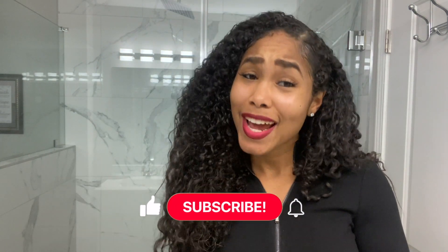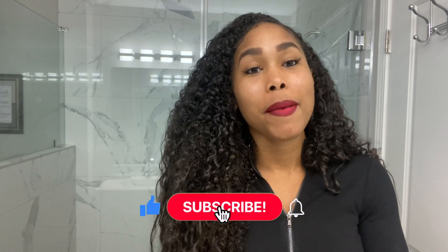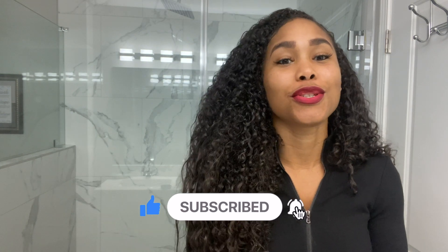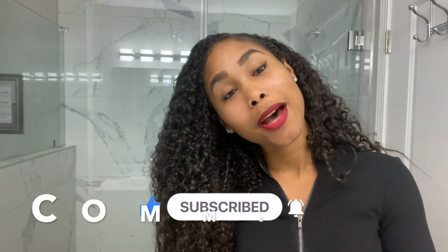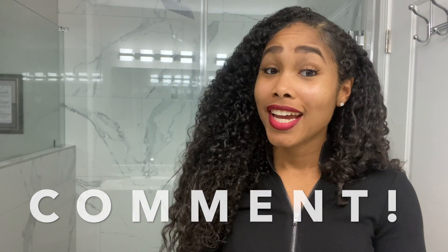So thanks so much for watching, guys. If you like this video, please hit the like button, hit subscribe, and hit the bell notification so you don't miss a video. Leave me a comment — any questions you may have, any products that you think these curls can benefit from. I would love to get your tips as well. And until next week, y'all — time to go to church.